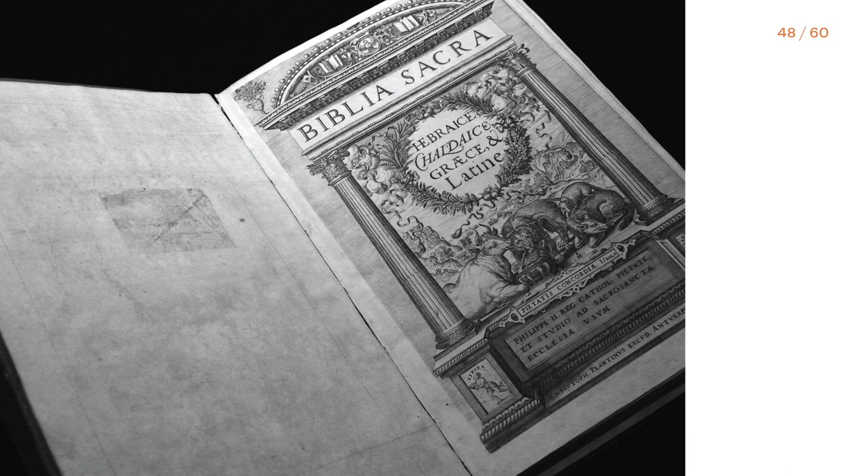Christophe Plantin's Magnum Opus, Biblia Regia, is not only a monument of the publisher but also a treasure trove of the works of many Renaissance punch cutters: Claude Garamon, Robert Grandjean, François Guillot, Pierre Atieng, Hendrik van der Kera, and Guillaume Lebet. Thus it couldn't serve better as a specimen for any type designer.